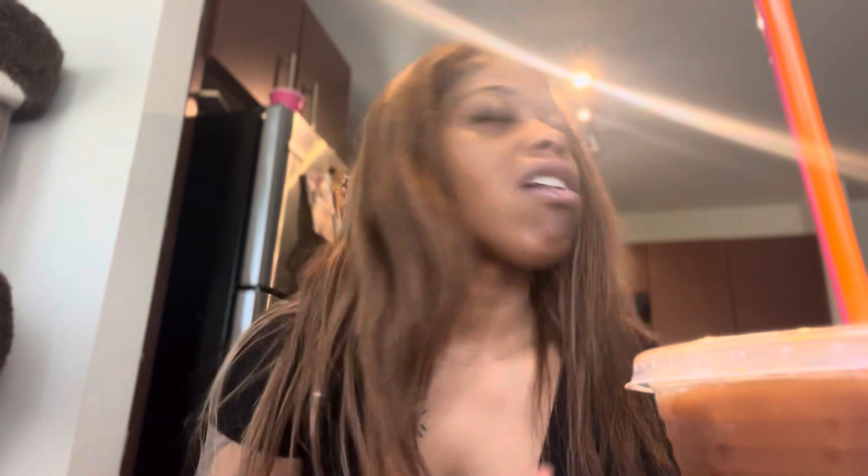I honestly just have one question: what are you supposed to do when you have no friends? Like I'm sitting here trying to think of video ideas and content to make, and I have no friends. My son left, and I got this butter pecan coffee.